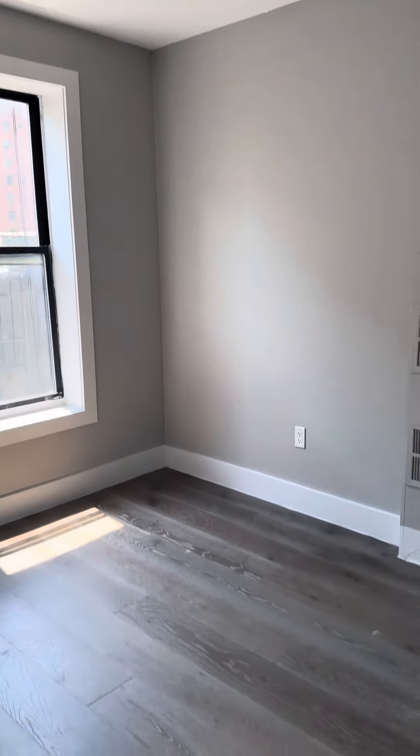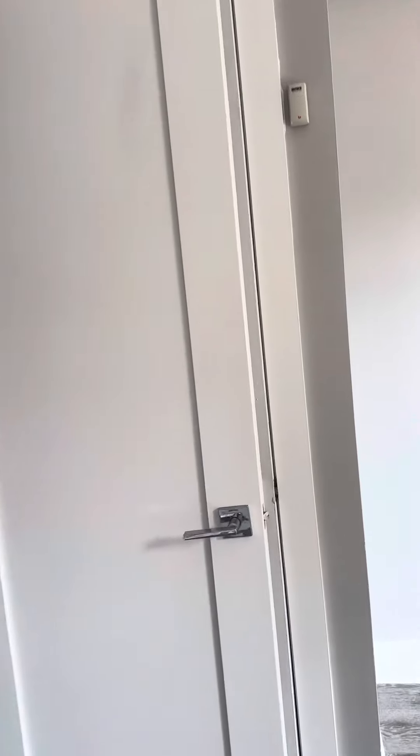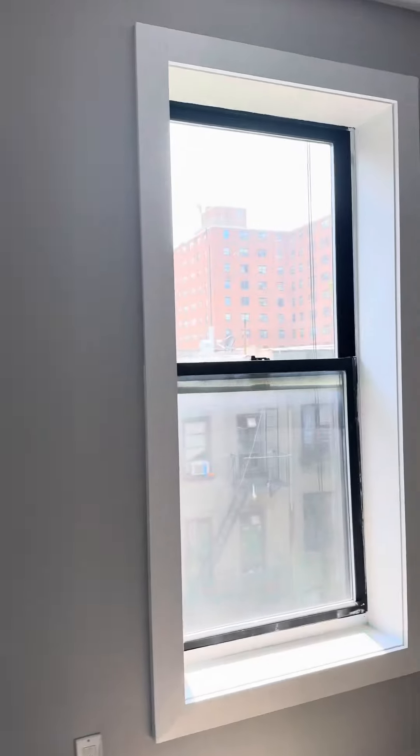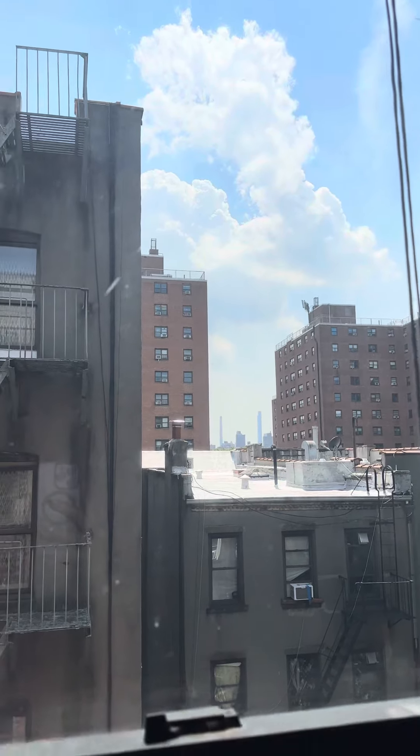Let me show you the bedroom — can fit a queen-size bed. This room does have its own closet, great storage here. Updated electrical as well. Got a nice little peek of downtown over there.